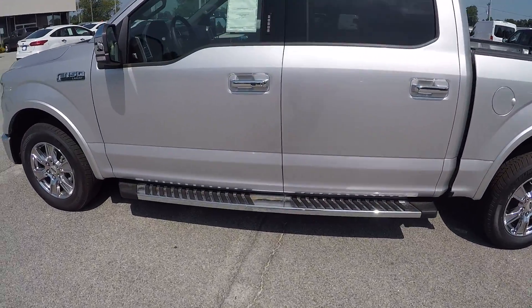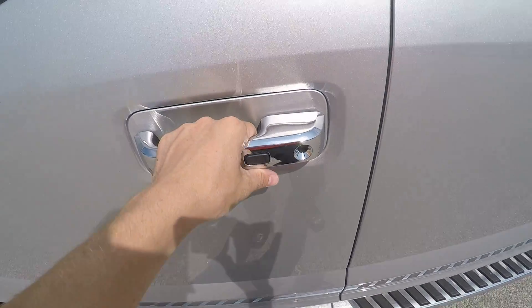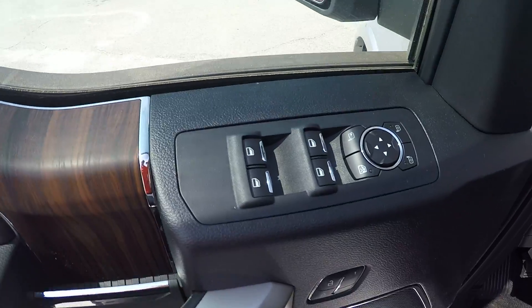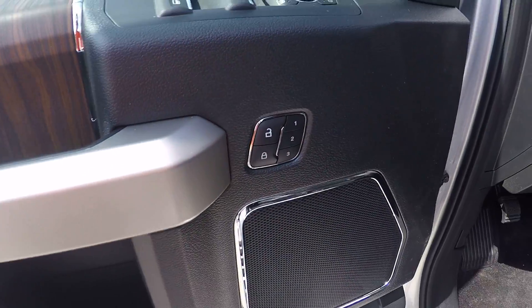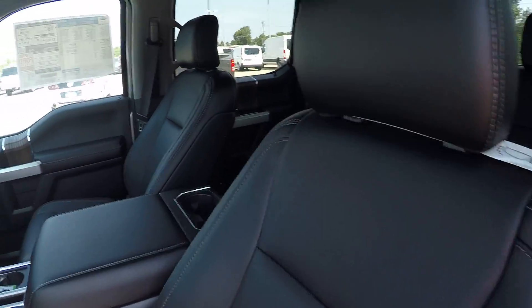Let me show you a little bit of the interior here. You can actually get into the truck without even taking the key out of your pocket — when you grab the door handle, if the key is on you, it will unlock for you. It also has all your power windows, locks, and mirrors, and the power seat with your memory seat setting, and the ebony all-leather interior.